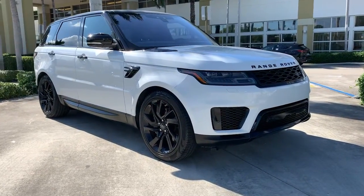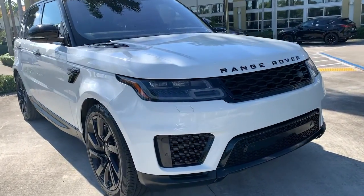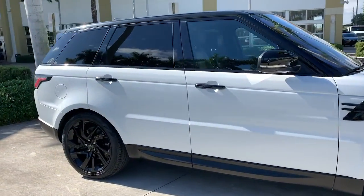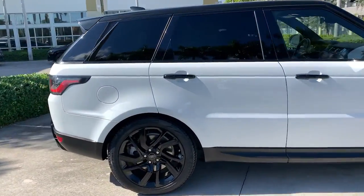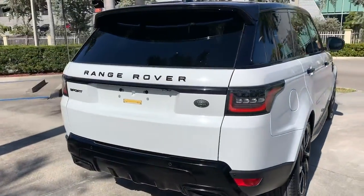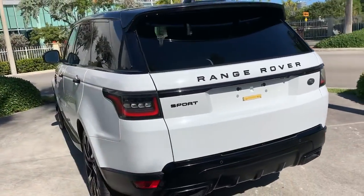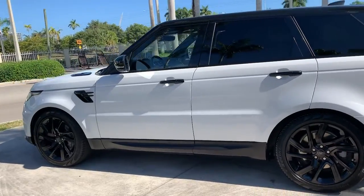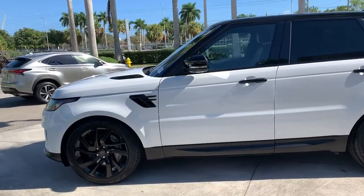Get into the 2018 Land Rover Range Rover Sport. With less than 35,000 miles on it, here's an impressive Range Rover Sport that delivers high-end luxury and style, as well as world-class off-road capability. Sleek, modern, and premium in every sense, this mid-size luxury SUV inspires excellence through its superior design and build quality.